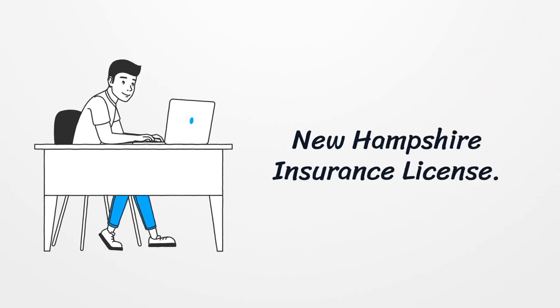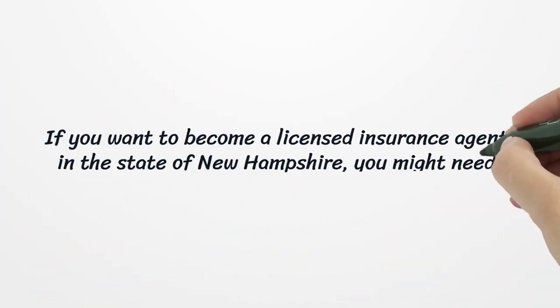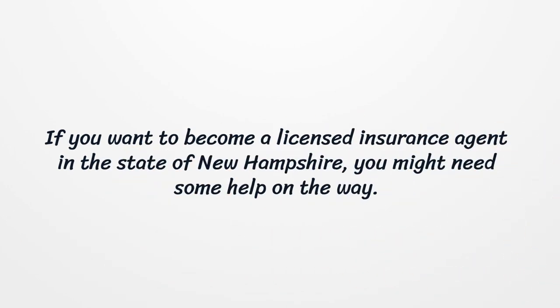New Hampshire Insurance License. If you want to become a licensed insurance agent in the state of New Hampshire, you might need some help on the way.